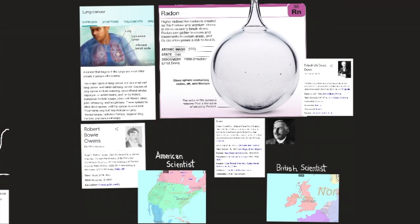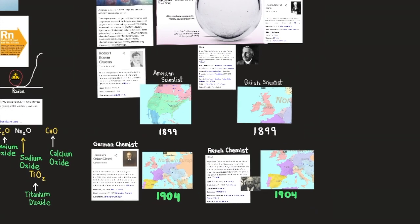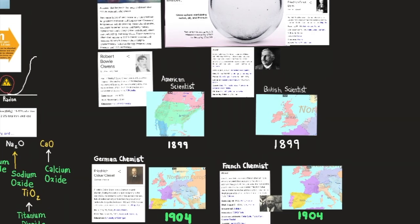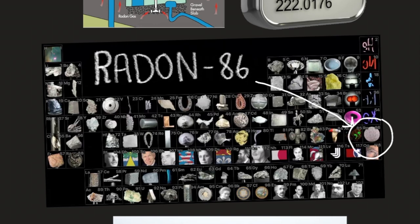Natural radon consists of three isotopes, one from each of the three natural radioactive disintegration series: the uranium, thorium, and actinium series. Discovered in 1900 by German chemist Friedrich E. Dorn, radon-222 has a half-life of 3.823 days and is the longest-lived isotope, arising in the uranium series. Thorium is element number 90 and actinium is element number 89.